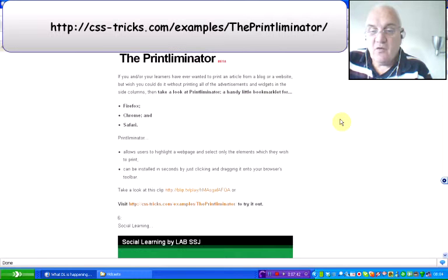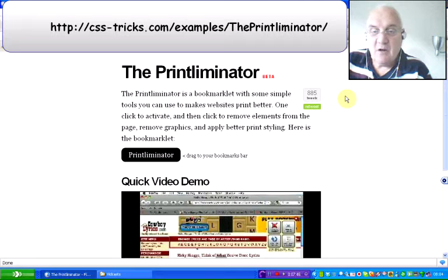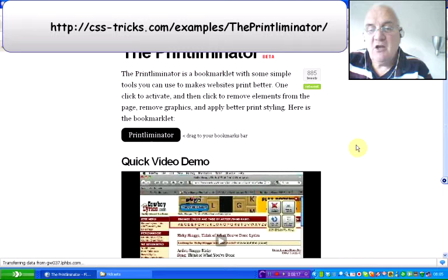Print Eliminator is the next one I want to draw your attention to. If you go to css-tricks.com/examples/the-Print-Eliminator/, look out for another vidcast — I'm going to do a vidcast on this to demonstrate it. It's well worth having a look. There's an icon on the top bar; all you do is click on it and drag it up onto the toolbar. Whenever you're on a website you have tools that allow you to remove things you don't want to include in printing. It saves ink, it saves paper, it saves cost, and you end up with what you actually want to print. You can copy and paste into another document, but this lets you do it without leaving your browser.